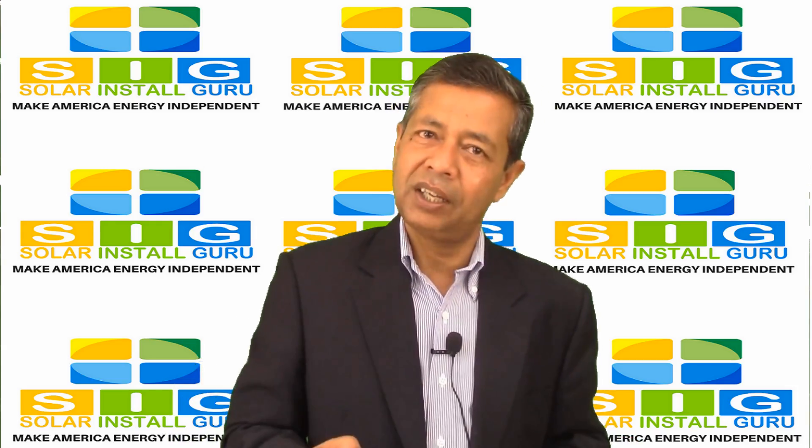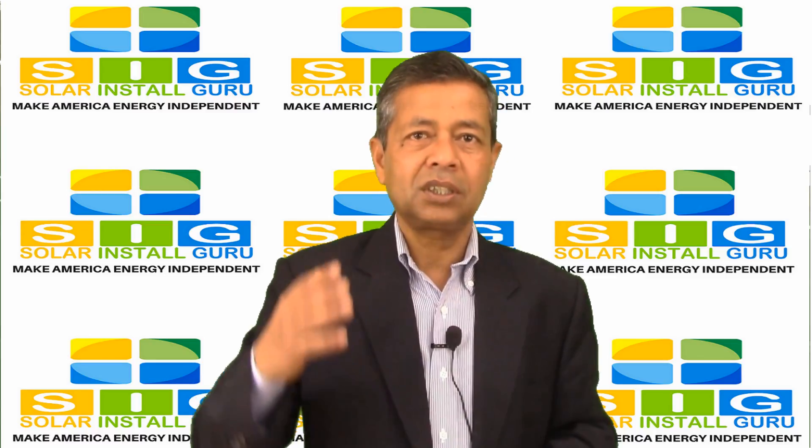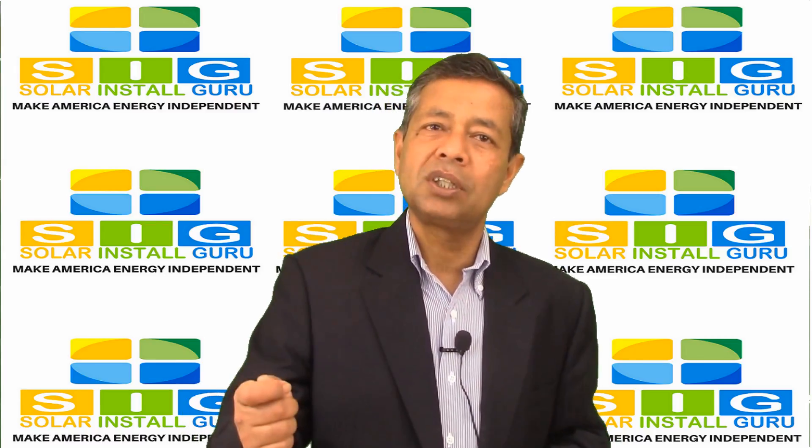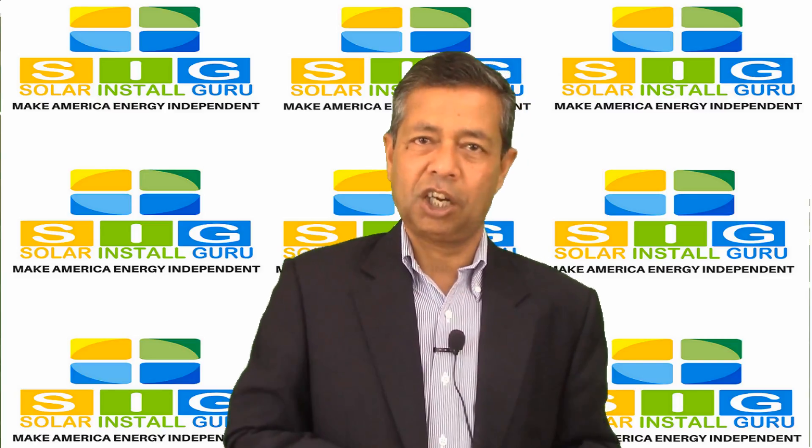How to qualify for federal solar tax credit to reduce solar system installation costs.